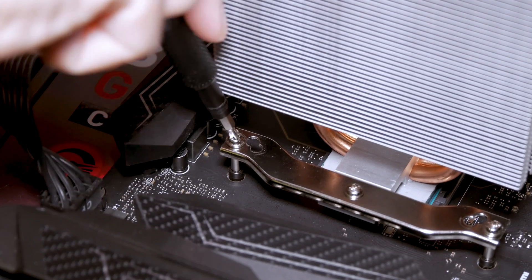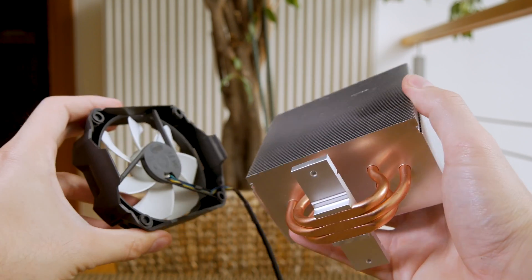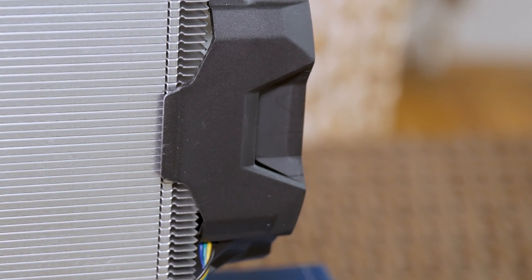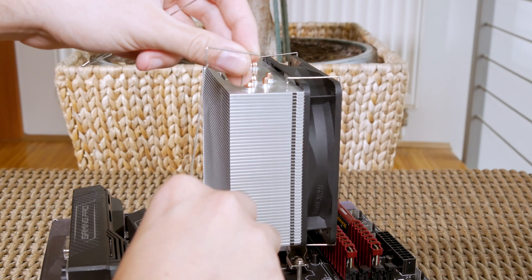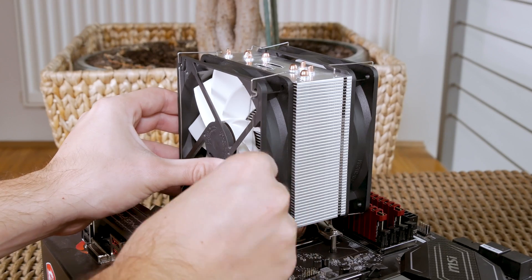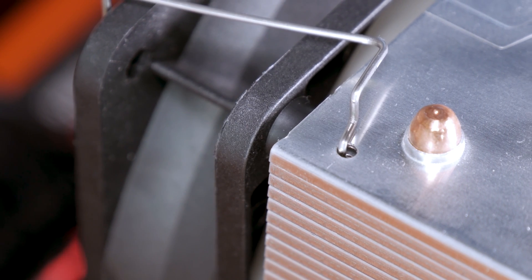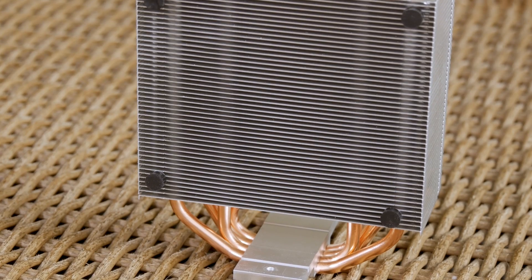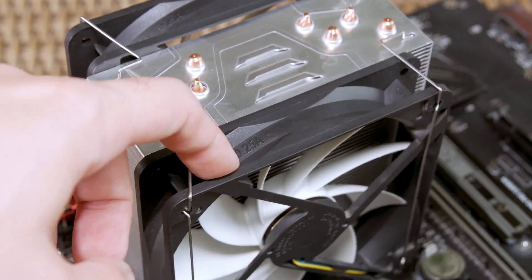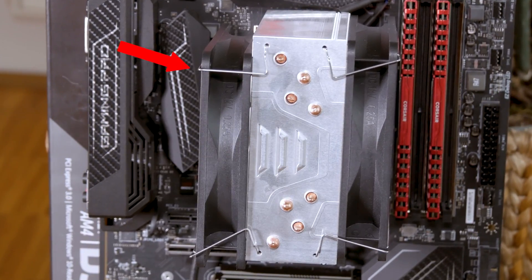This is especially the case with the AM4 socket. With the Freezer 12, it's a bit easier to pull off its 92mm fan to access everything, as it comes pre-installed. With the Freezer 33, the fans are installed last after everything is set and done, using clips and rubber anti-vibration pads. Although those are a good add-on, Arctic left too much space between the cooler tower and the second fan in particular, making it basically impossible to friction-mount the fan without the clips, as it ends up completely misaligned.